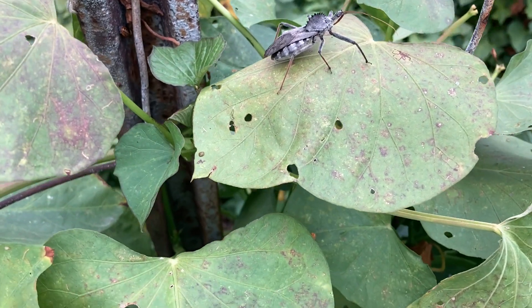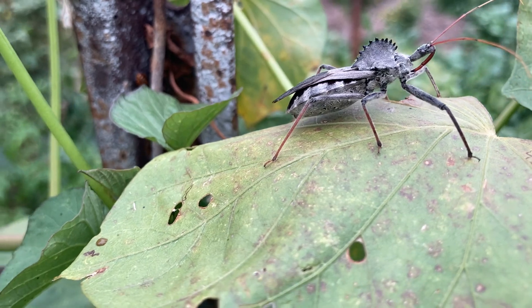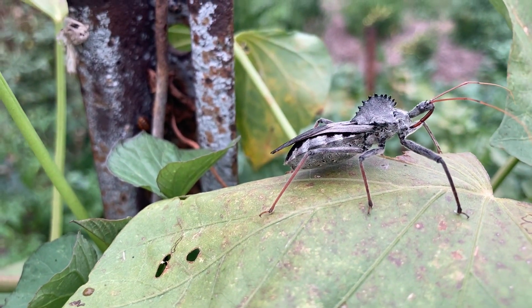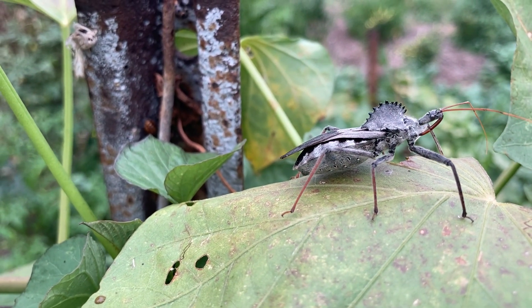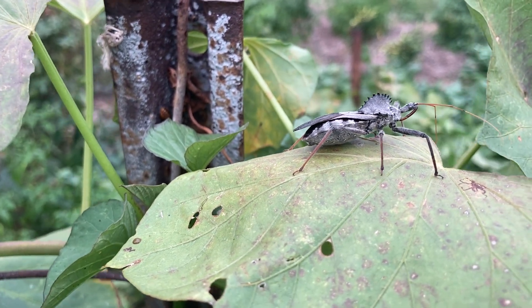Close to a half an inch wide. Big guy — happy to see you, buddy!